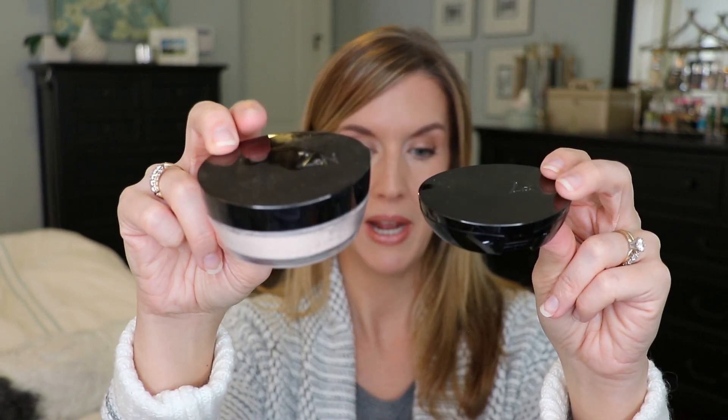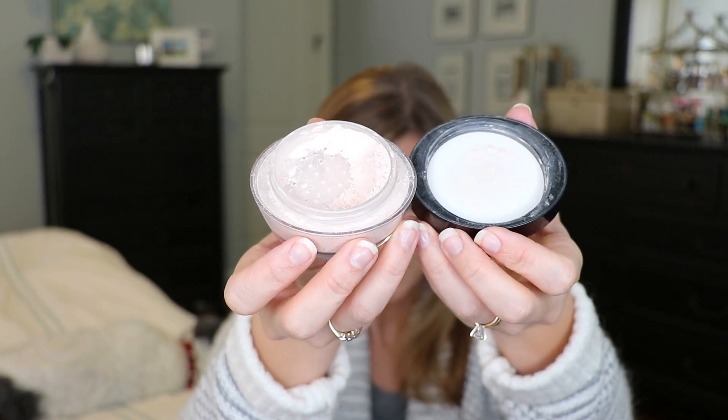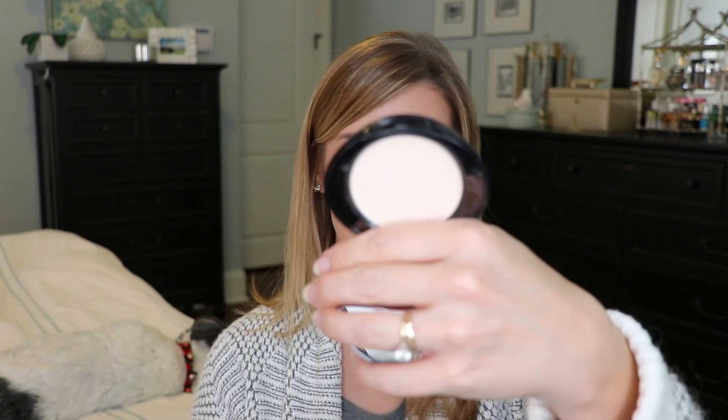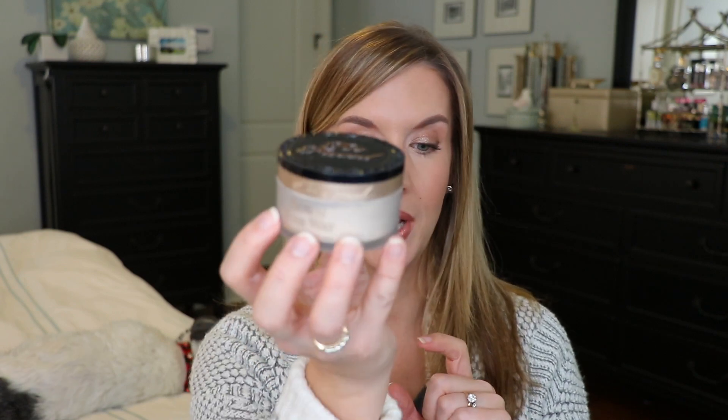I have to give props to No7 for creating some fabulous affordable face powders. Their loose powder and pressed powder are both fantastic. If you are looking for a drugstore option for Laura Mercier's Translucent Powder, you should look at this powder — it's beautiful, not too matte, not too radiant, just that perfect powder for setting the face. The pressed powder also touches up your makeup beautifully during the day without altering anything.